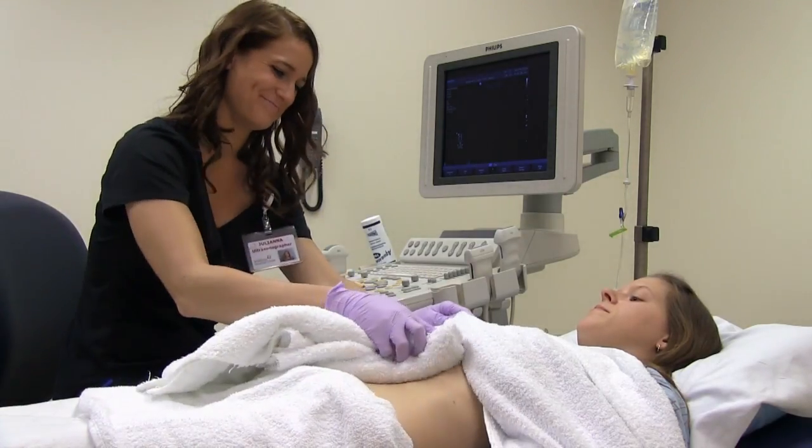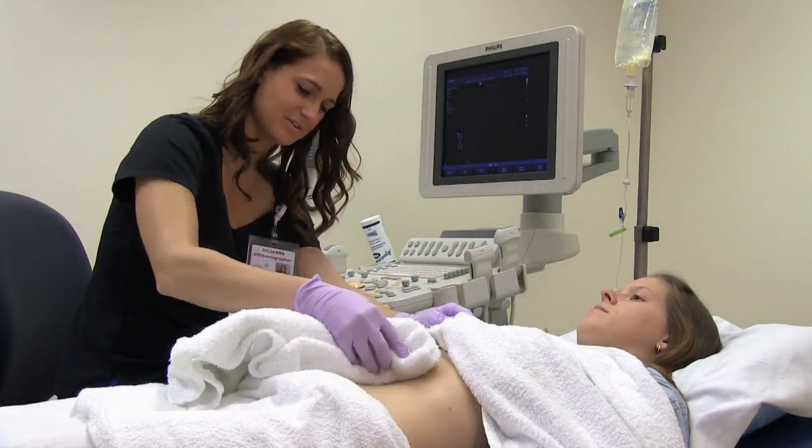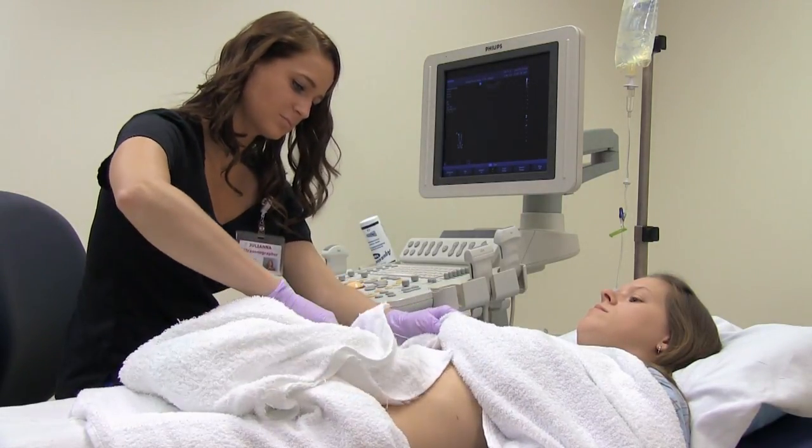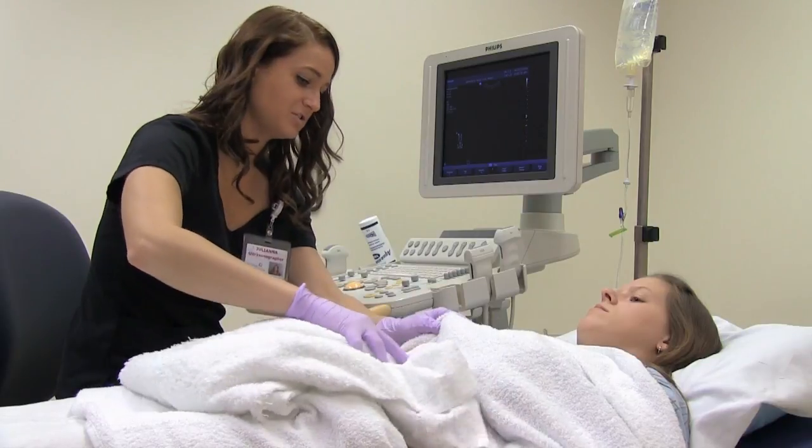When your exam is finished, the gel can be wiped off your body. Rest assured that if there is any residue remaining, it will not stain or discolor your clothes.